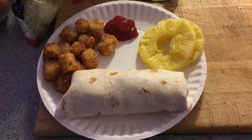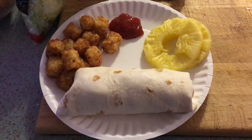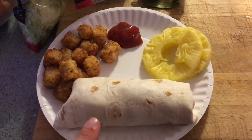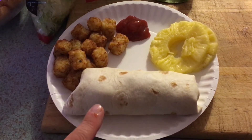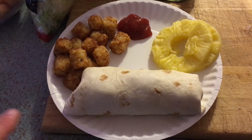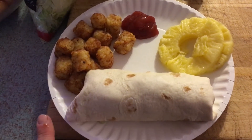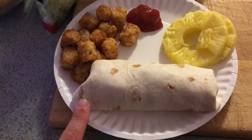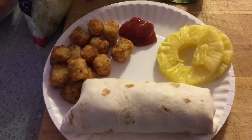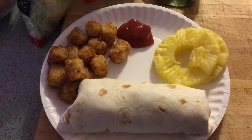Hello, today is Tuesday May 23rd and for dinner tonight we are having barbecue chicken roll-ups. It is popcorn chicken that we purchased at Costco — it's already pre-cooked little pieces of chicken and you throw them in the oven for about 16 minutes. We rolled it in barbecue sauce and then put it in a tortilla with some tater tots and some fresh pineapple. I also made some pasta for the kids, and that is dinner for Tuesday.